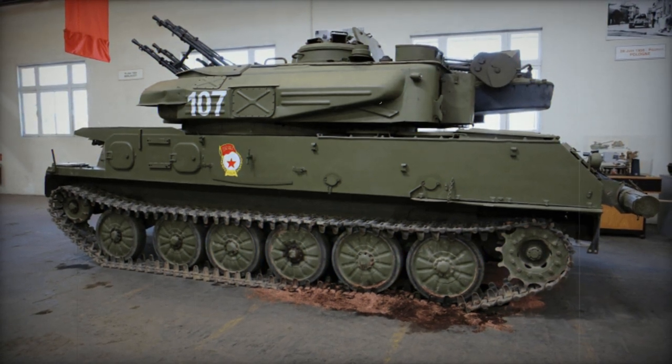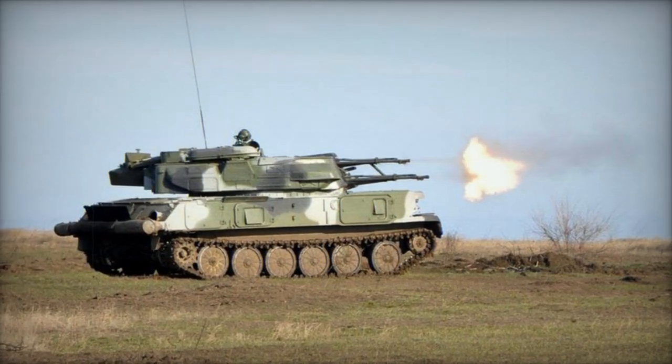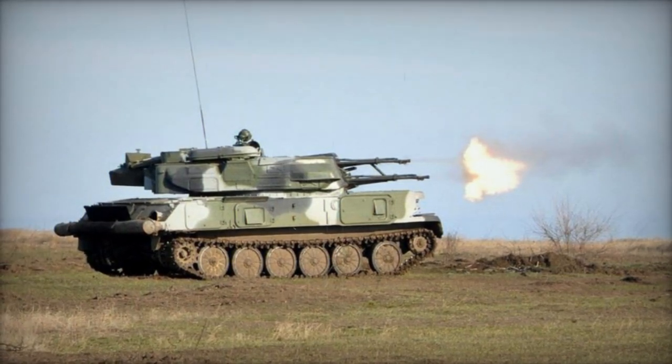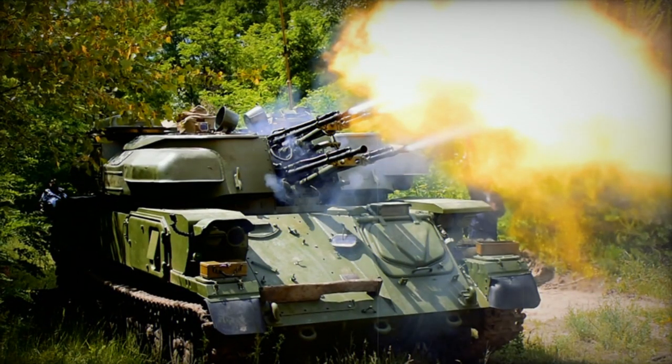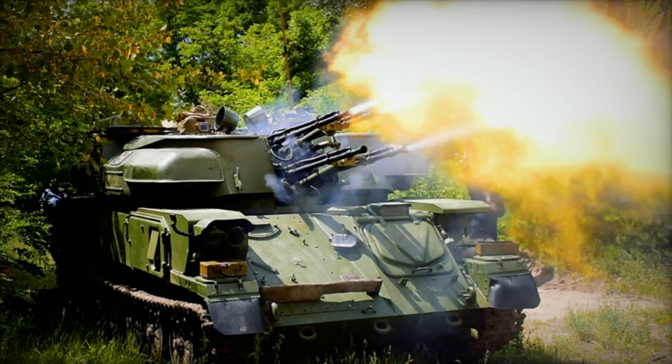The design proved highly successful and was produced in significant numbers, being exported to several Soviet allies. This anti-aircraft system also saw action in numerous wars and, despite its age, remains operational in several countries globally.